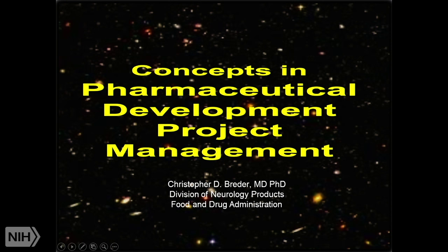Welcome everyone to the lecture. My name is Chris Brader from the FDA Division of Neurology Products, and this will be about my fifth year giving this lecture. I thought if I changed the cover slide I'd get a bigger audience here, so we'll see if anyone else walks in or if we get sold out.